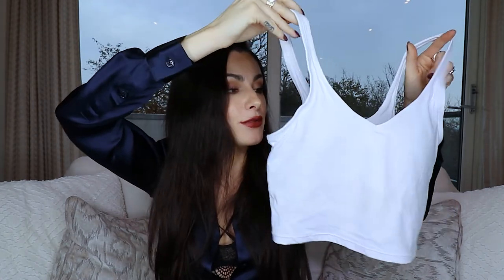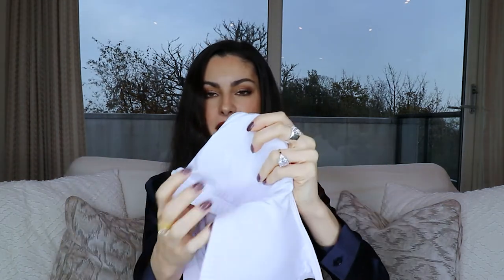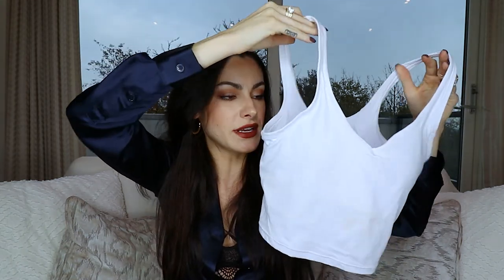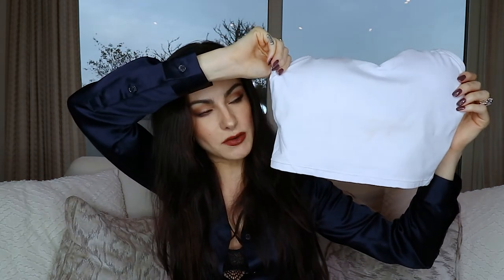Next is a cute white cropped workout top with a built-in sports bra with removable padding — good quality padding. It also comes in other colors; I got mine in extra small. I like fitted workout tops but not a straight-up sports bra — this crop style hits at just the right point so that when you're wearing high-waisted leggings you're not showing too much stomach. Really soft, really good quality.